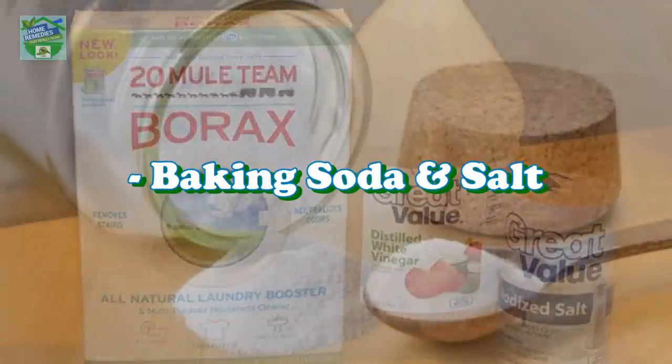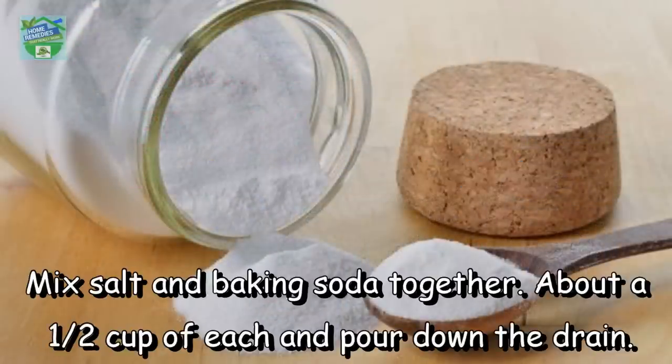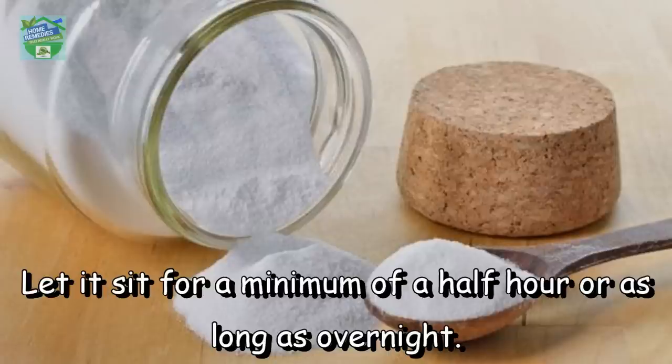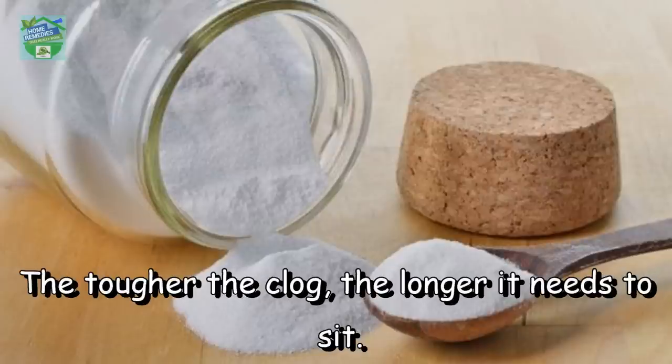Baking soda and salt: mix salt and baking soda together — about half a cup of each — and pour down the drain. Let it sit for a minimum of half an hour, or as long as overnight. Once it has had significant time, clear it with a pot of boiling water. The tougher the clog, the longer it needs to sit.